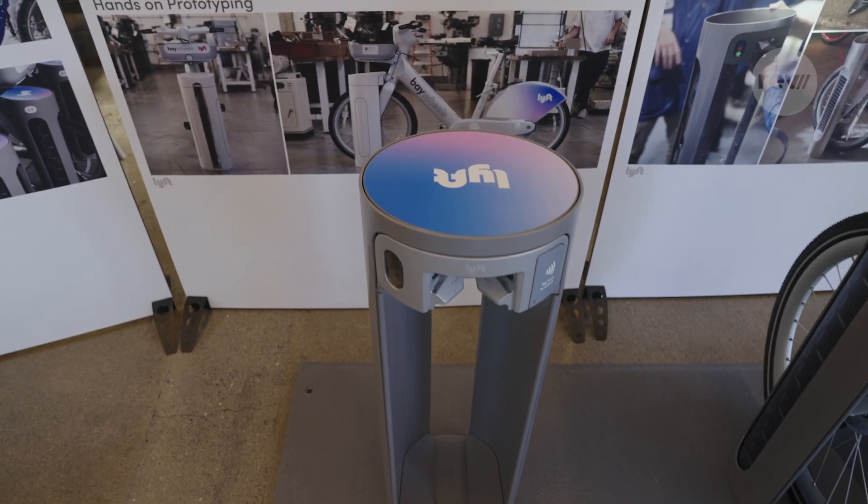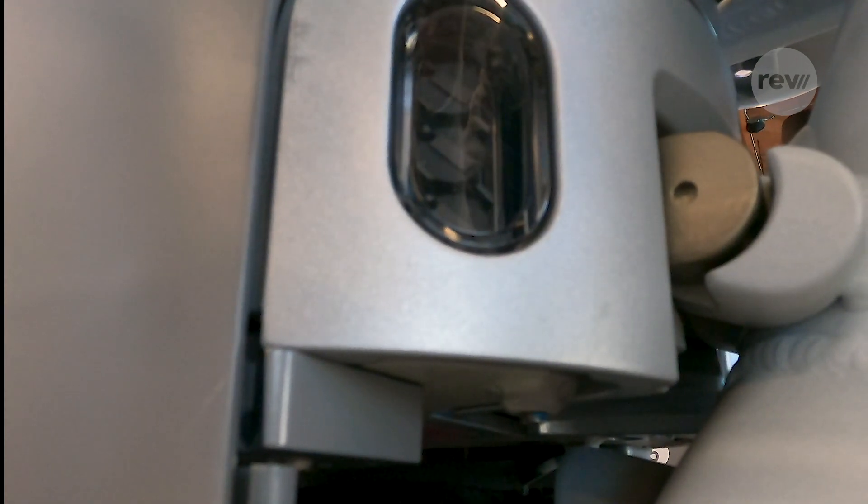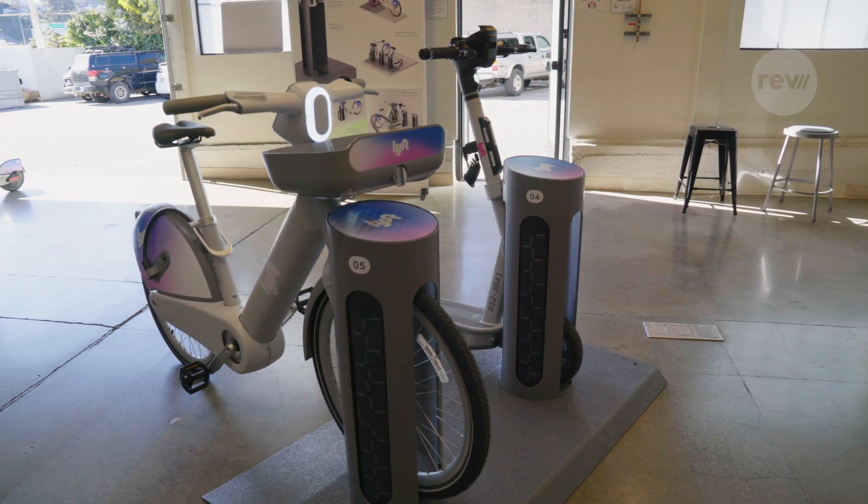Each Pillar is independently powered and connected. Eventually, the docks will charge a new generation of micro-mobility machines.